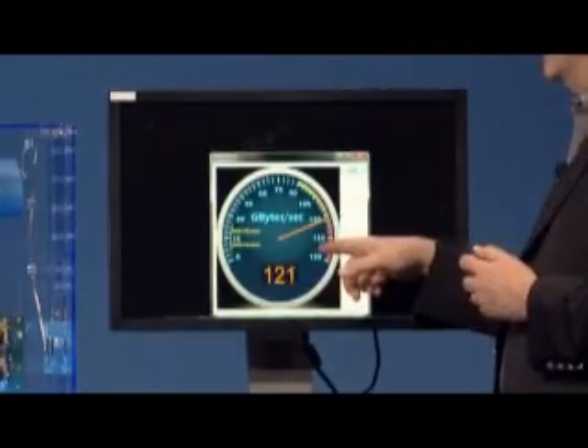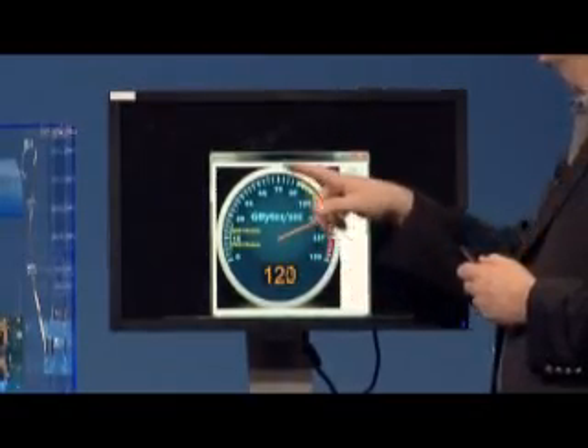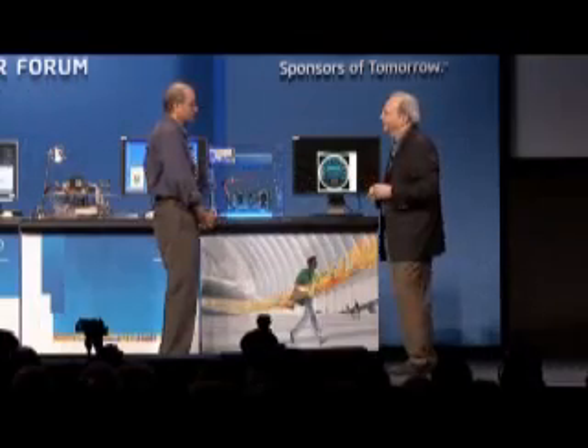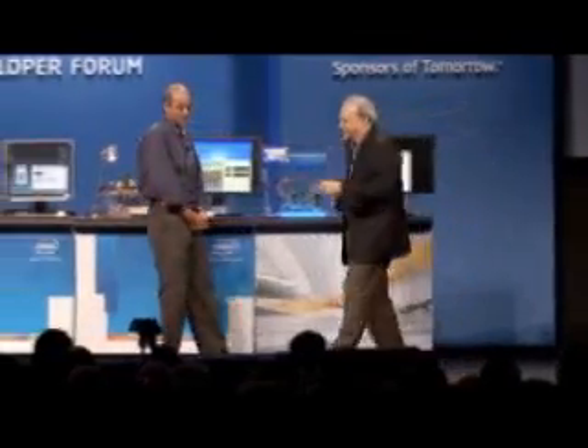So it's not only the fastest DRAM ever demonstrated, it's probably the most energy-efficient DRAM. Wow, sounds like we're getting a good jump on extreme scale.